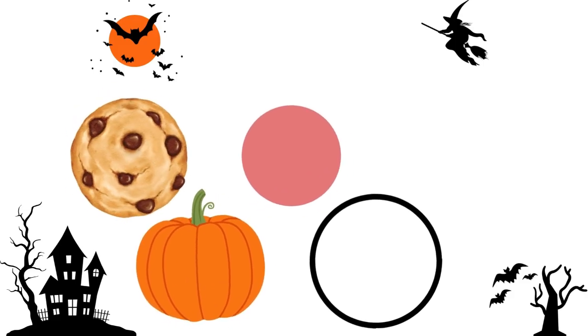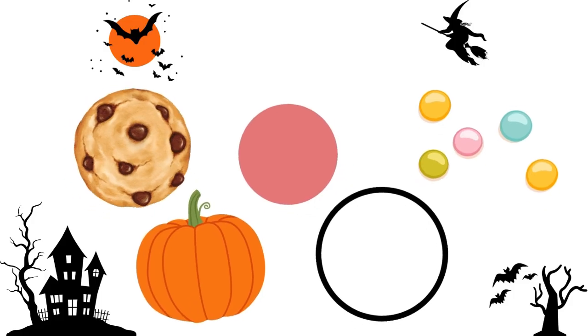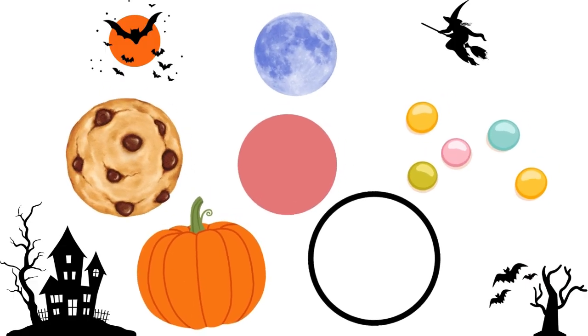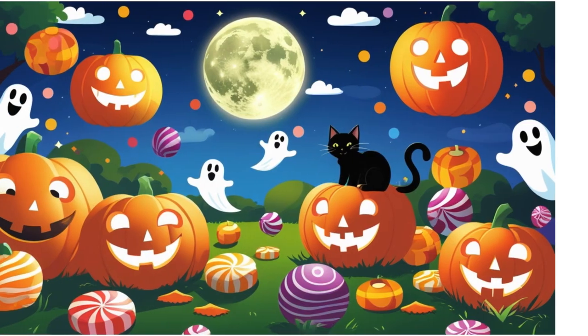Circles are round, just like pumpkins. Circle pumpkins, round and neat. We can also see circles on cookies, candies, and even the full moon in the Halloween sky. Let's look around and see what other circles we can find.